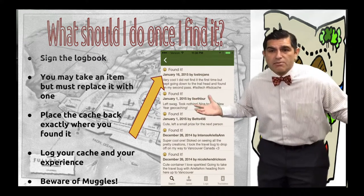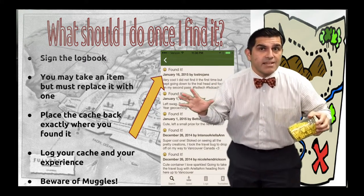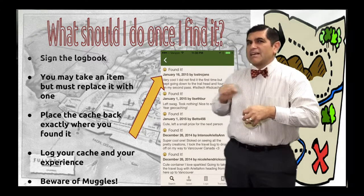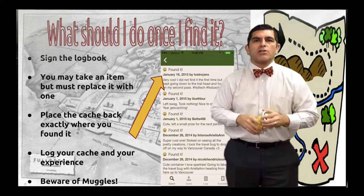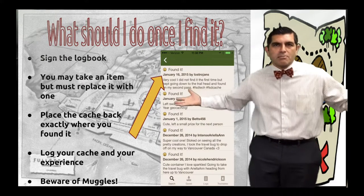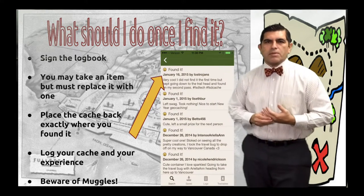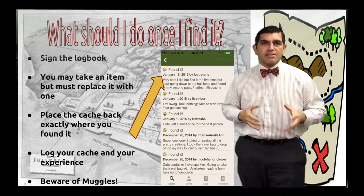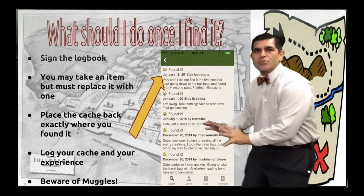So what do you do when you find one? Let's say you've found your geocache and you open it up. At minimum, there should be a logbook inside. Pull out the logbook, sign it, and put the date you arrived. Maybe take a selfie of yourself finding it, but never take a picture of the location — we want to keep geocaches findable and safe for everyone. If you take an item from the geocache, remember to replace it with something of equal or greater value.